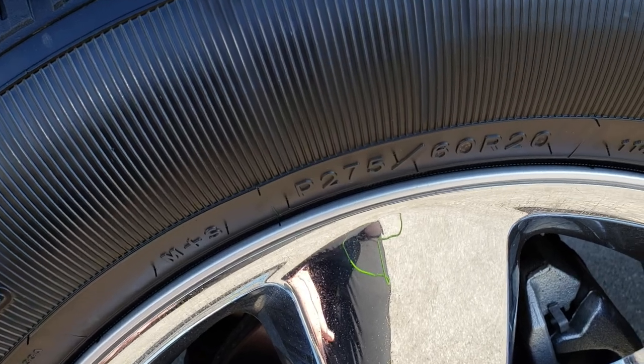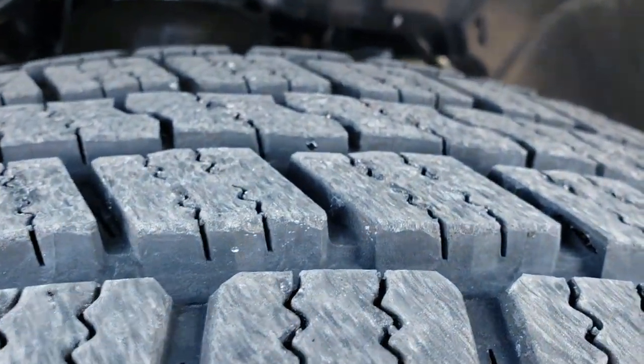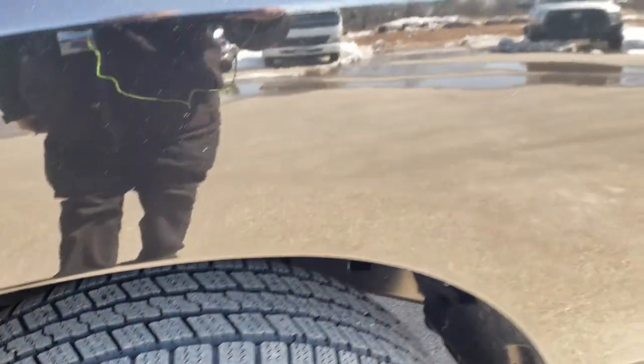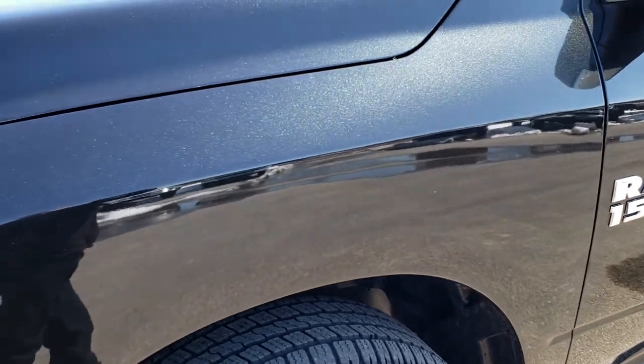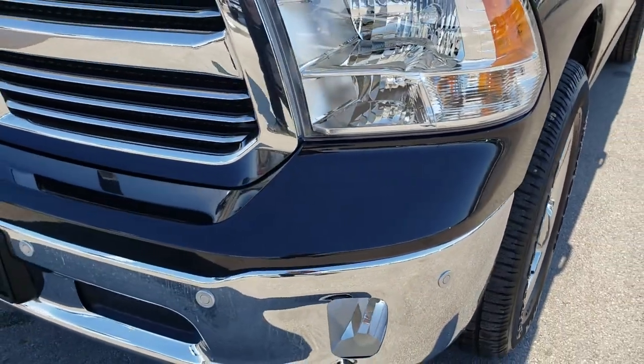Goodyear Wrangler SRA tires — these are 275-60R20s and they have just about all the tread left, I'd say 95 to 98% of that tread. Only 2,000 miles on this truck, so it is pretty much like new all the way around inside and out.